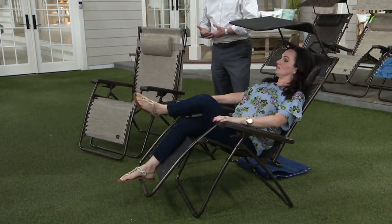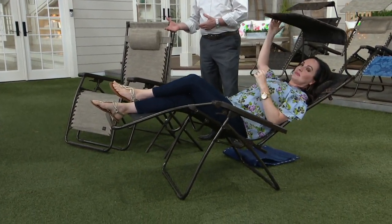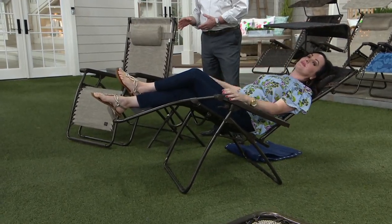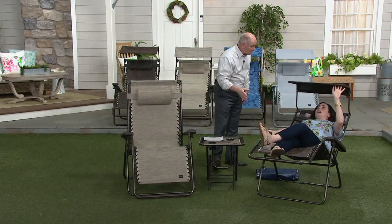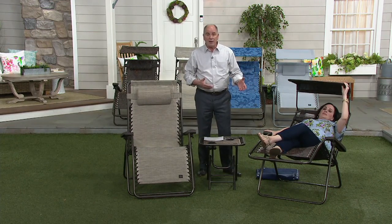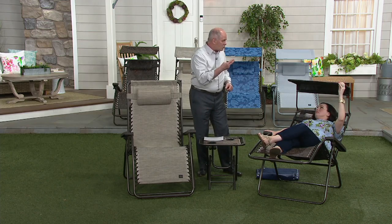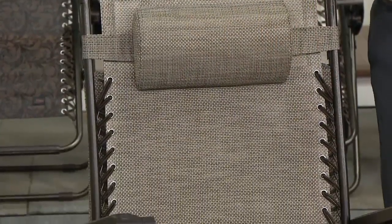They've always given us a very attractive wholesale price so that we can give you a better value. This sells on their website — blisshammocks.com — for $150 in the first few days of summer. So if you want two chairs, you're looking at $300 plus shipping. Here at QVC, I'm at $69.86. I can give you two chairs for less than what they charge for one, and my shipping and handling is a whopping $7.50.